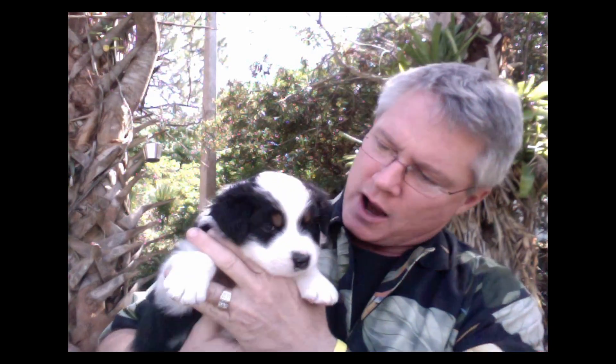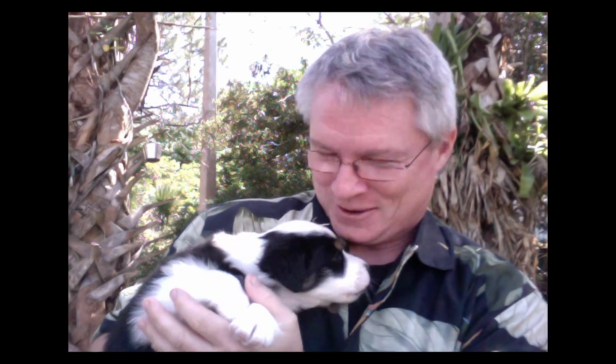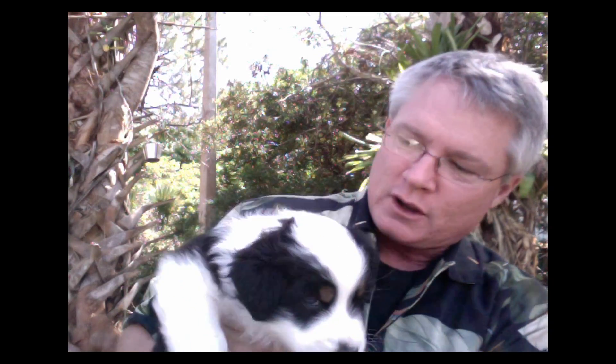I'm coming to you from another wonderful blue sky day down here in Southwest Florida, it's about 82 degrees. I've got a treat for you today — I thought I'd show you a little bit of the puppies. This first one is Ark. He's about four weeks old now and he's looking for a lovely home, so if you know of anybody looking for a really nice Australian Shepherd, Ark says find me a home.